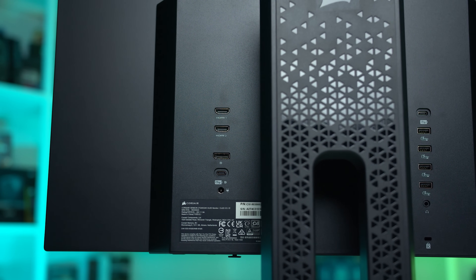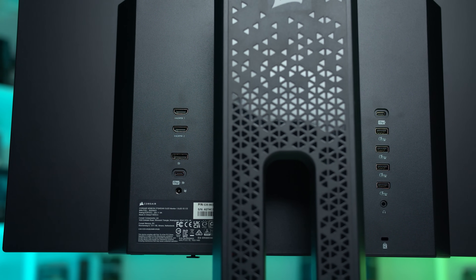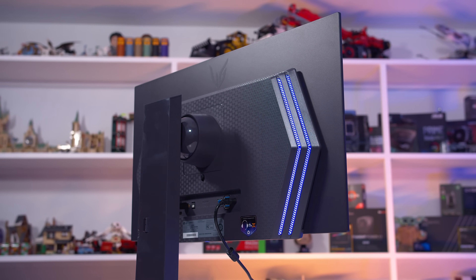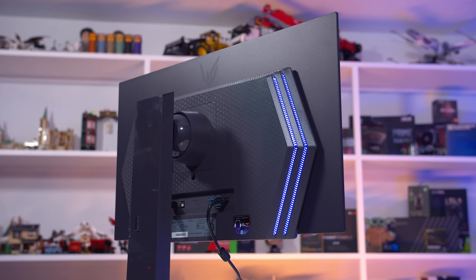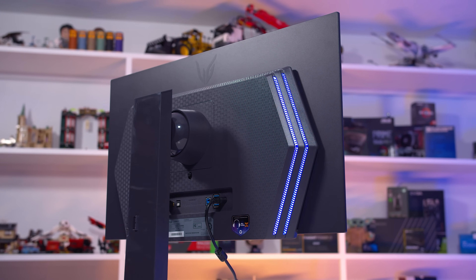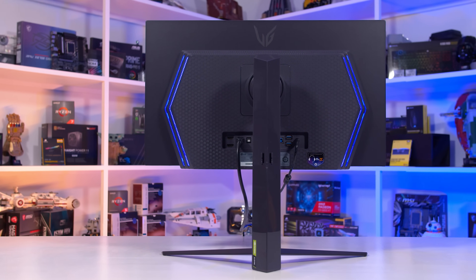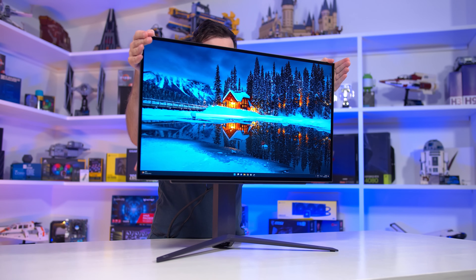As for what it actually looks like, that's a personal preference thing. All are well-built models using mostly dark plastic. The LG and ASUS models have RGB LED lighting on the rear; the Corsair and Acer models do not. But regardless of which you choose, you'll be getting a monitor that looks pretty good. This is also true of the stands — really a much of a muchness as to which looks best, and all of them support height, tilt, swivel, and pivot adjustment.